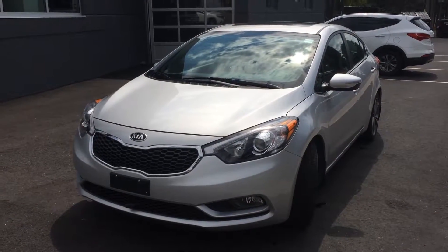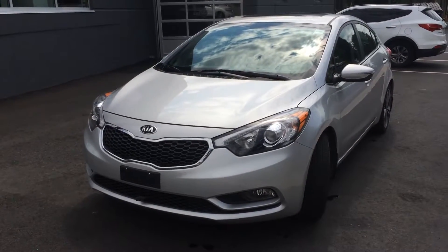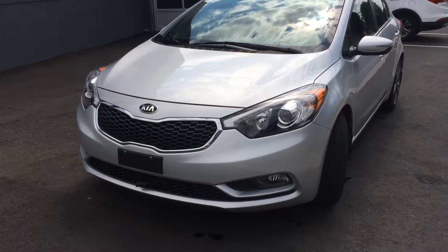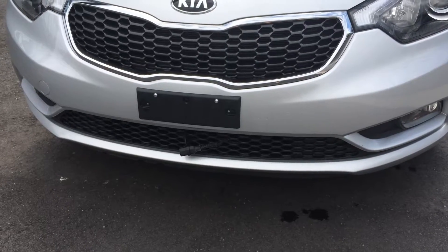Hello, this is Monica with Hyundai in Muskoka showing you the Kia Forte we have for sale. It's a 2016. Please note in the front it has the plug-in.